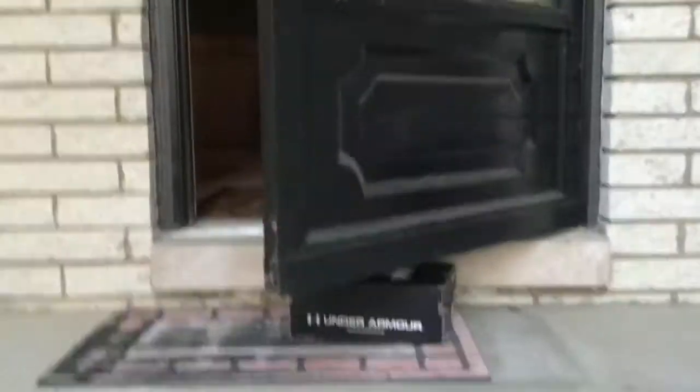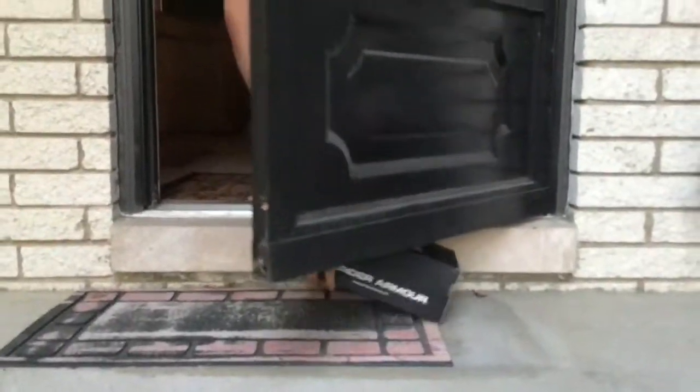Oh wow, my luggage! I think I'm going to take this inside now. Alright, let's go see what's inside.